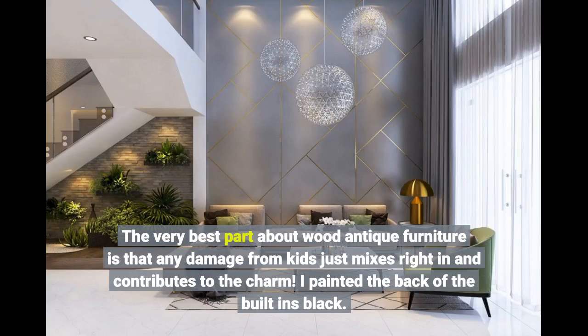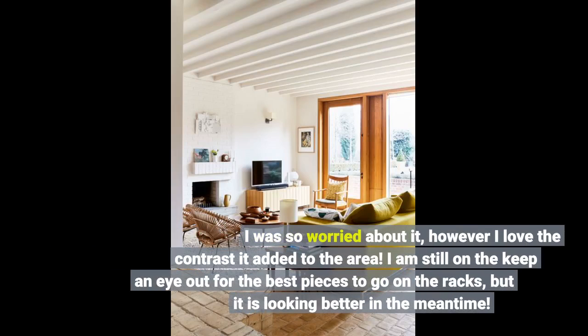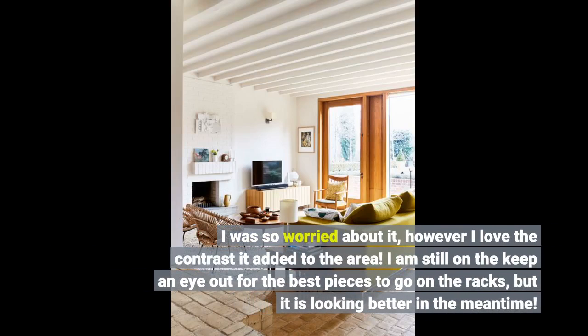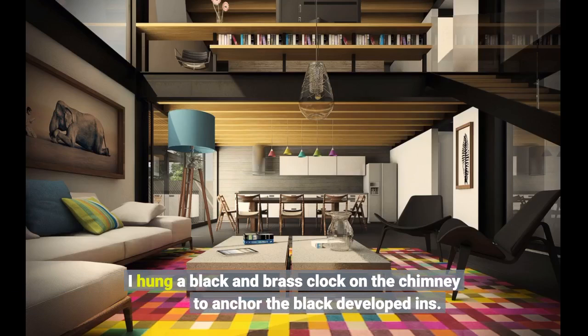I painted the back of the built-ins black. I was so worried about it, however I love the contrast it added to the area. I am still on the lookout for the best pieces to go on the racks, but it is looking better in the meantime. I hung a black and brass clock on the chimney to anchor the black built-in ends.